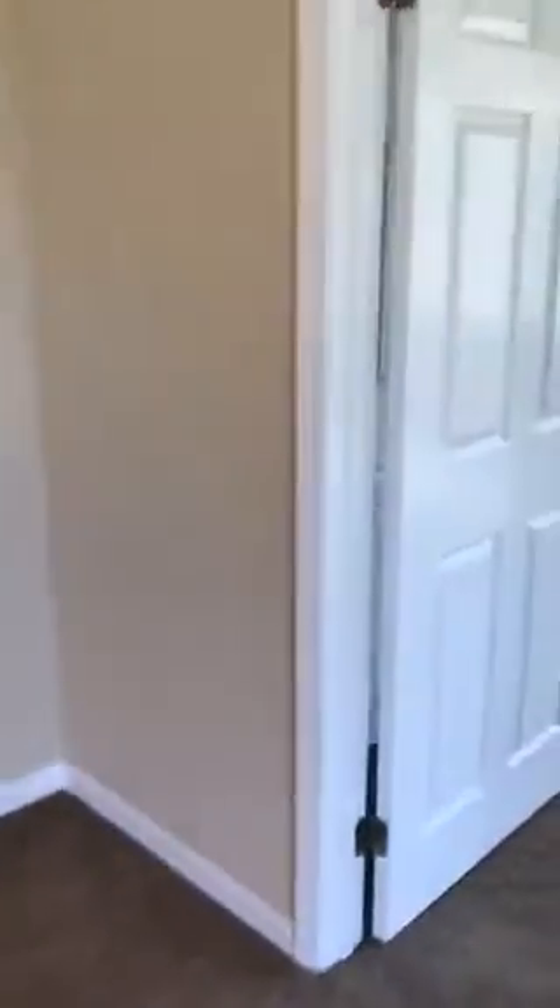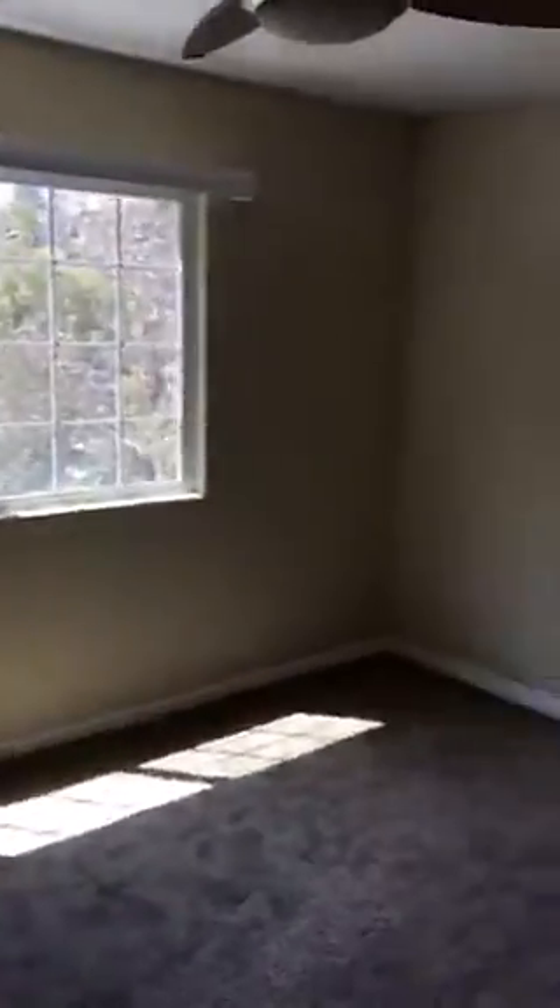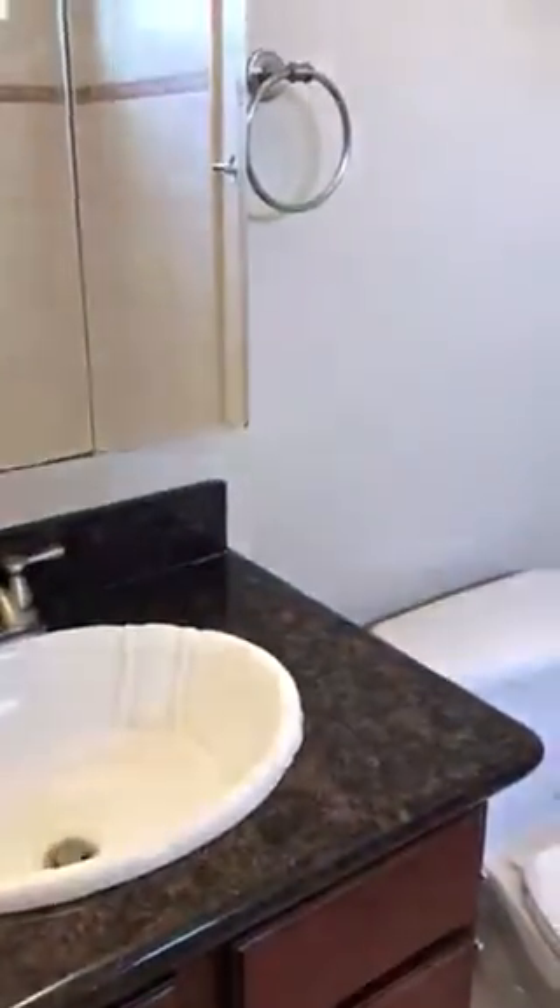From the living room we'll go into the master bedroom, which has a nice window and a ceiling fan. There are two closets — one as you first walk in and another near the bath. The bath has dark cabinets and the same granite as the kitchen, and a tub with a remodeled shower.